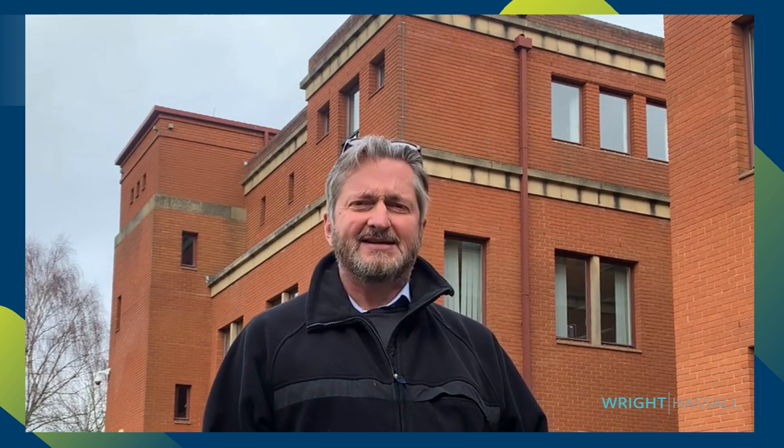Hello everybody. There was no difficulty in choosing a topic for my latest fortnightly vlog, as a commercial property case has in the last week made rare inroads into the national press. It's the Tate Modern Viewing Platform case.